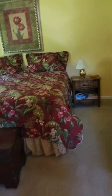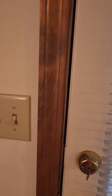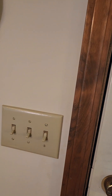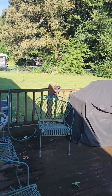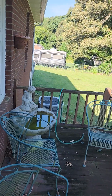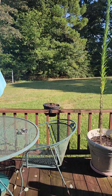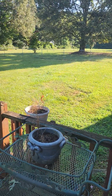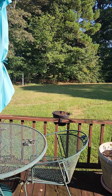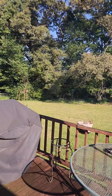Let's go see the outside. So from the living room, got the storm door out to the deck. And it is so peaceful back here.